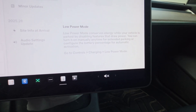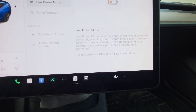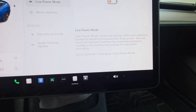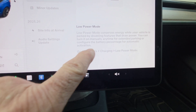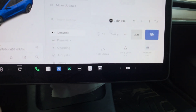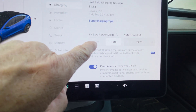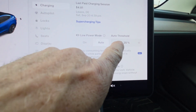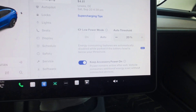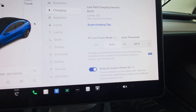You can turn it on manually anytime for extended parking — for example, if you're leaving it at an airport — or configure the battery percentage for automatic activation. You go to Controls, Charging, Low Power Mode. You've got low power mode right here. You can either turn it on, or set an automatic threshold. Right now when I get below 20%, it goes into low power mode. Pretty cool feature.